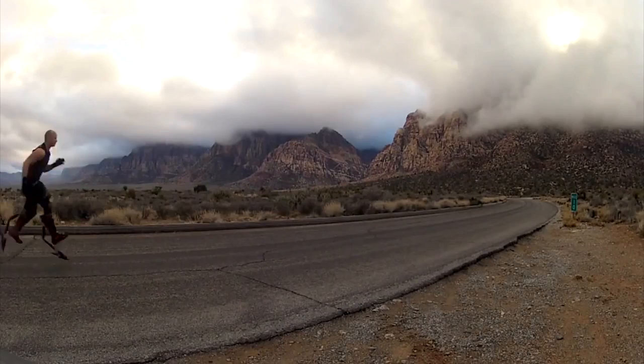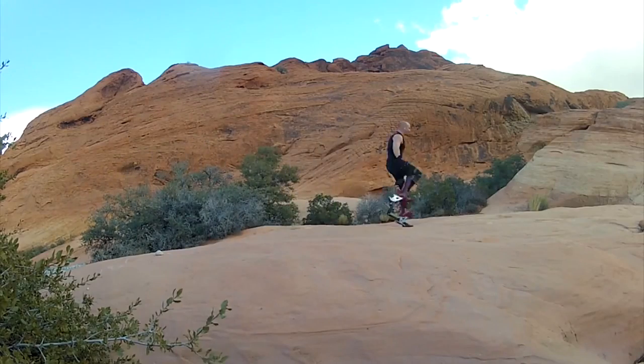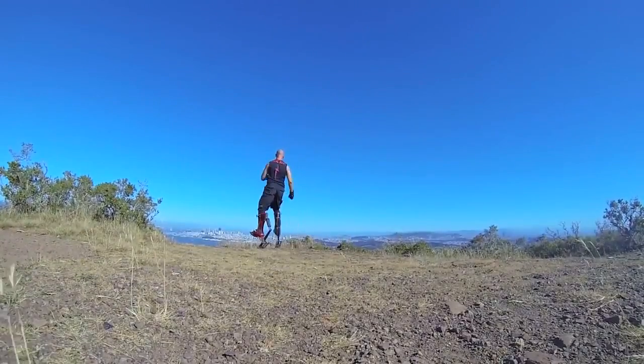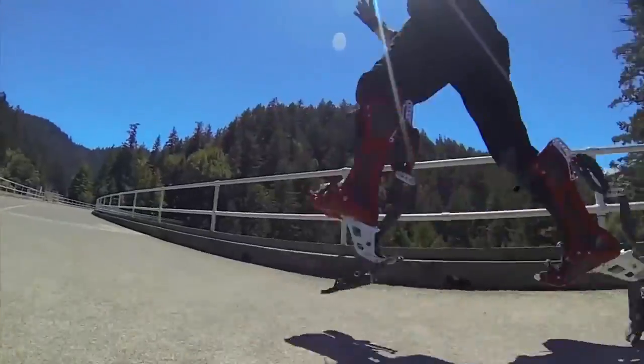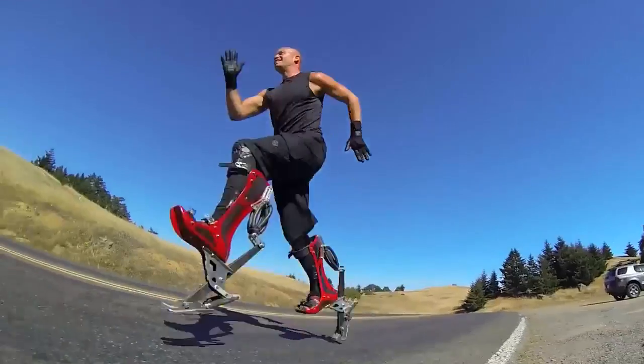Perform superhuman feats with tremendous ease by strapping on a pair of bionic boots. Once you put on these high-tech boots, your physical capacity greatly increases by allowing you to travel at accelerated speeds with maximum agility and efficiency.